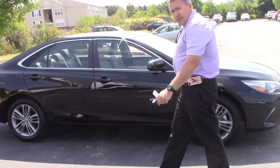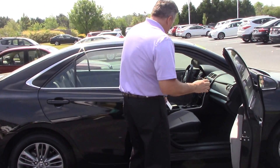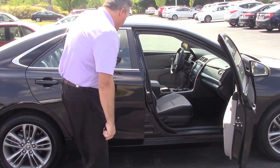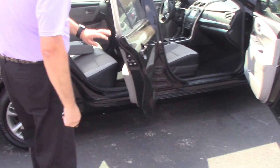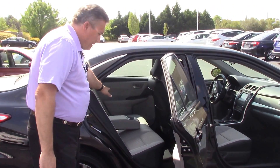I'm going to come around here to the side and show you a few features that I like about this vehicle. Take a look at this beautiful inside we have here — very nice. In the back we also have extra cupholders here for people sitting in the back.